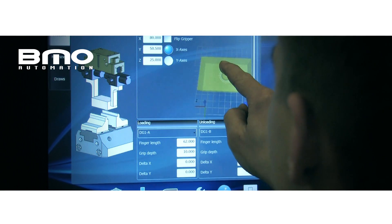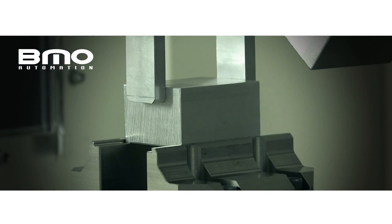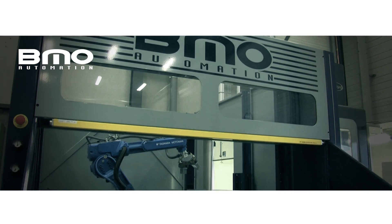The production cell can be controlled on a touch screen with the BMO graphical user interface. The machine vice, robot gripper and access door can also be controlled on this touch screen.